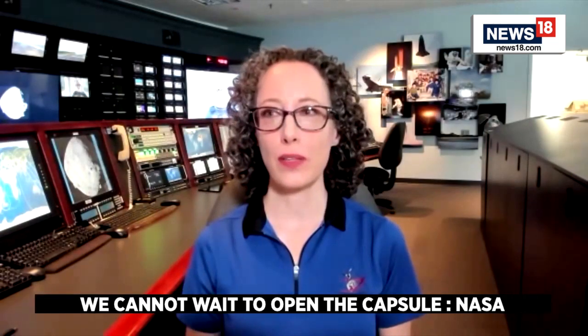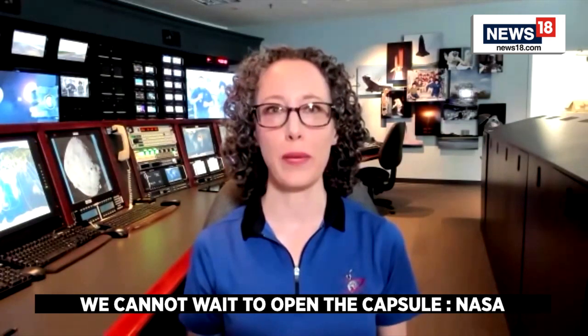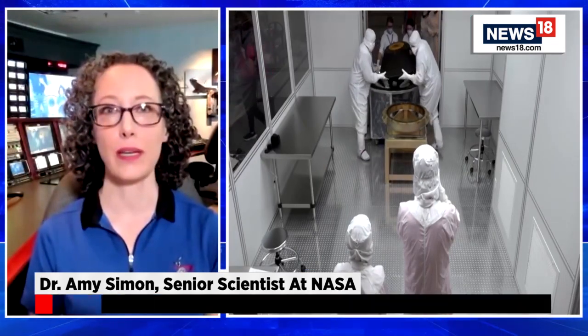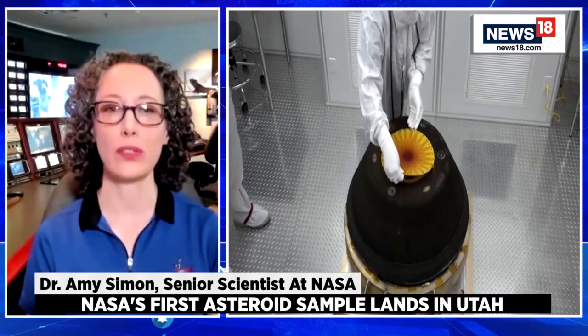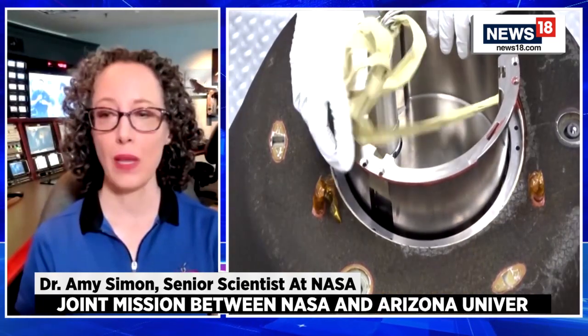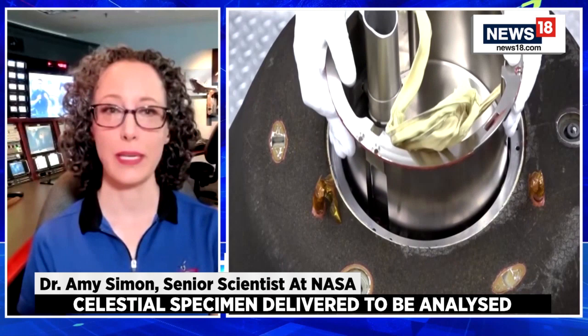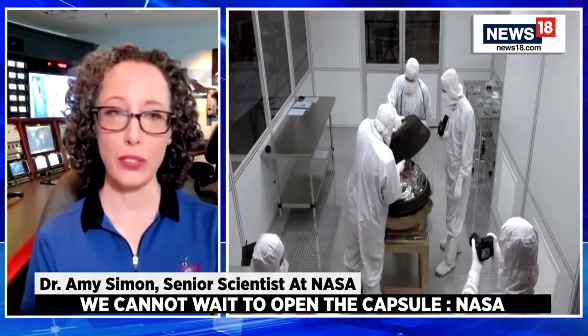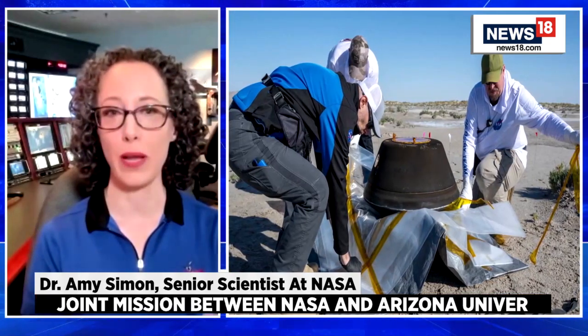Asteroids are the leftover remnants from solar system formation — a pristine example of planetary building blocks. Studying them helps us understand how the Earth and all the planets in our solar system were formed. OSIRIS-REx launched in 2016, took about two years to catch up to Bennu and get into orbit, and then we spent about two years mapping the surface down to the finest detail — the smallest pebbles — looking at composition and finding a safe place to grab a sample.